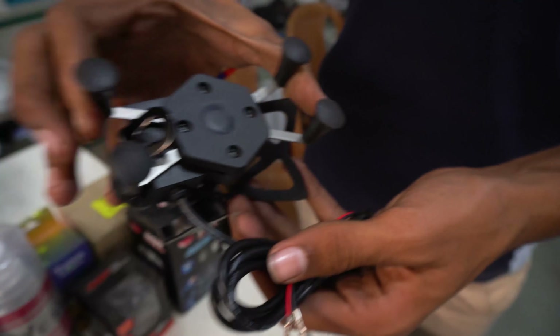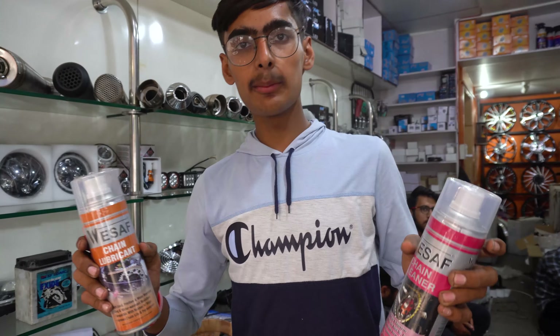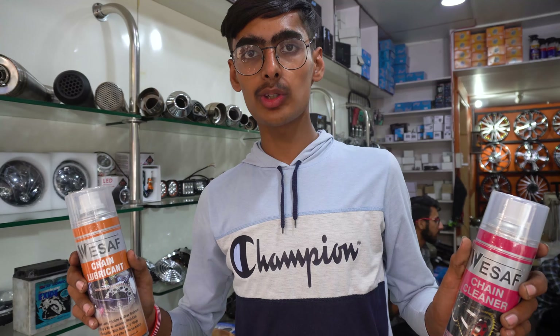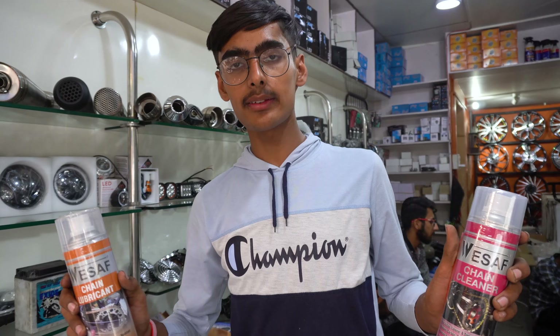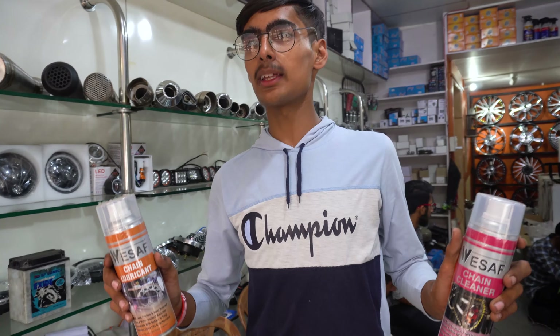This is the mobile holder and charger. You will get this for every bike — scooter or heavy bike. You can hang your mobile and charge it when you go on a long route. The pricing is 300 rupees, which is the retail rate, and 350 rupees is also available.